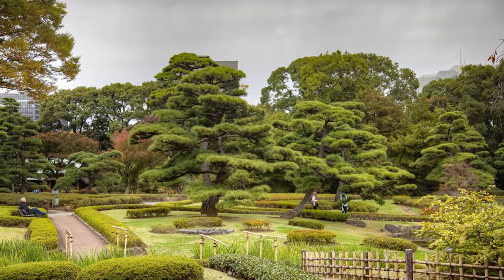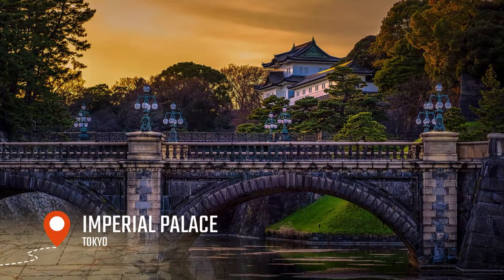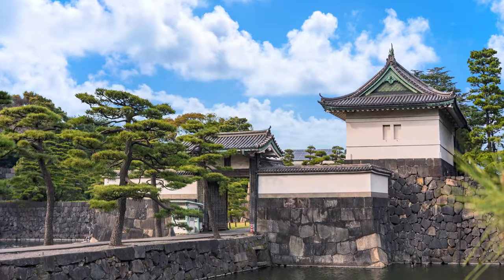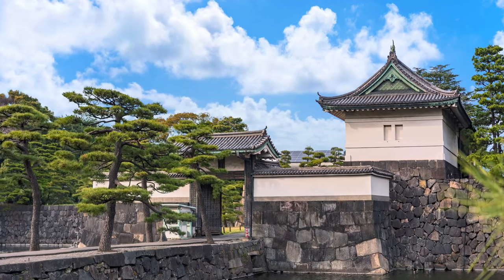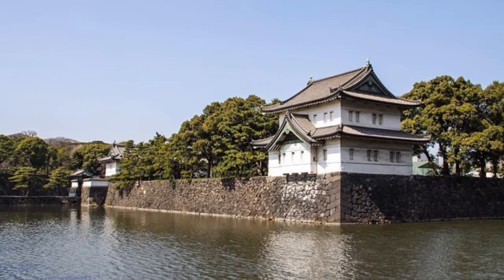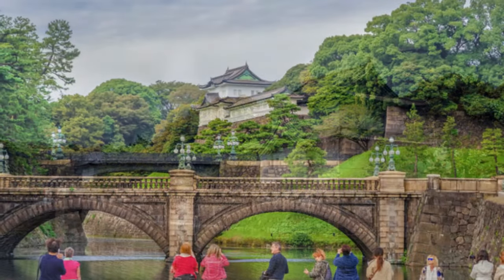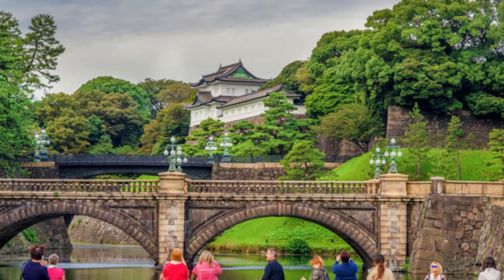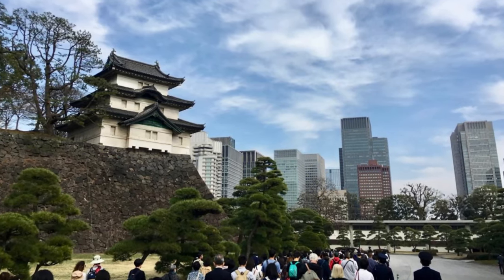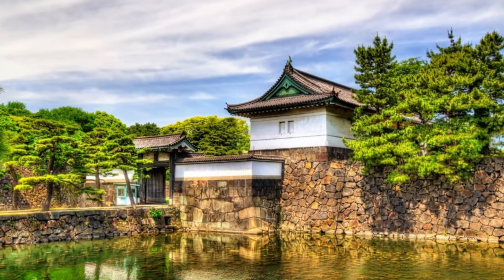Next, we'll take a stroll through the lush green park surrounding the Imperial Palace, where you can learn about the rich history of the Japanese monarchy and admire the beauty of the ancient architecture. The Imperial Palace is a true gem of the city, surrounded by beautiful gardens and moats. The palace grounds are a breathtaking display of traditional Japanese design, and you can feel the rich cultural heritage of Japan in every corner. Whether you're a history buff, a culture enthusiast, or just someone looking for a unique experience, the Imperial Palace is a must-visit.